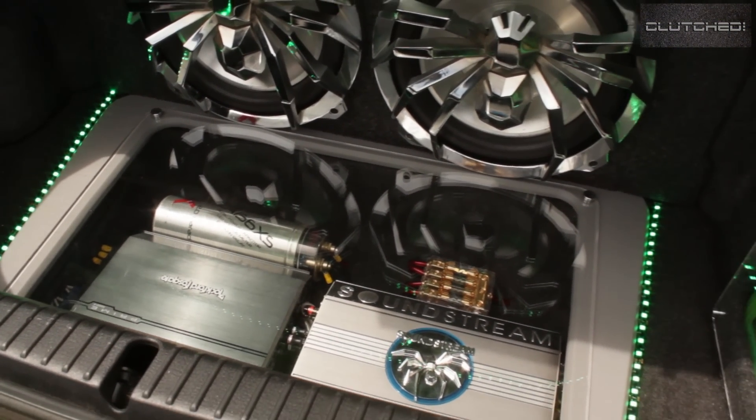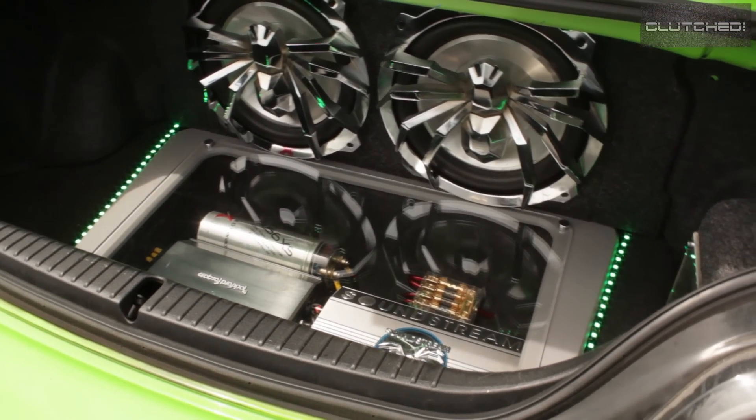Just like other coupes, you get a lousy excuse for boot space, and no, you can't fold the rear seats down. Looking at what this guy has done to his car, you can tell he's not a person who carries a lot of stuff.